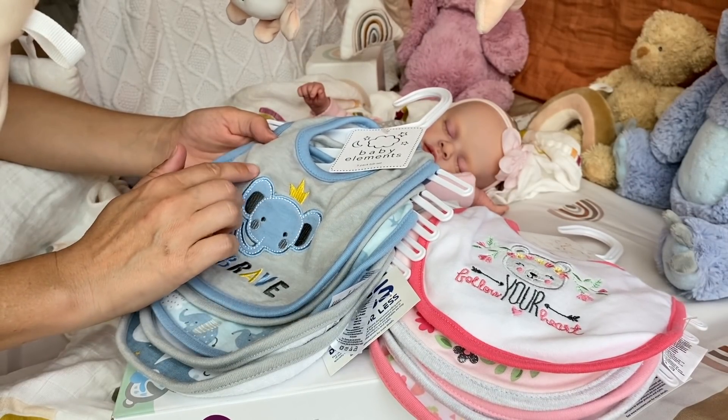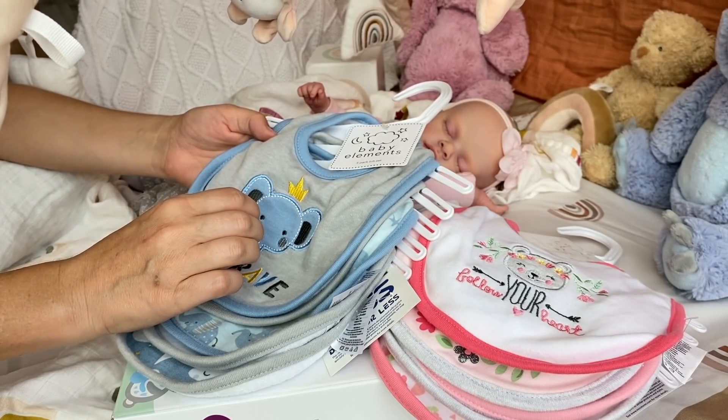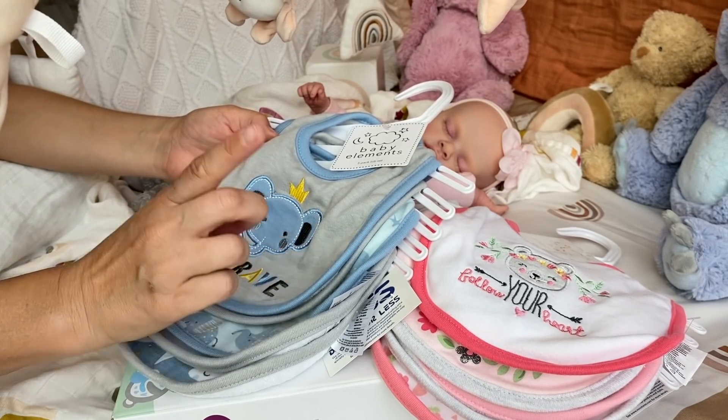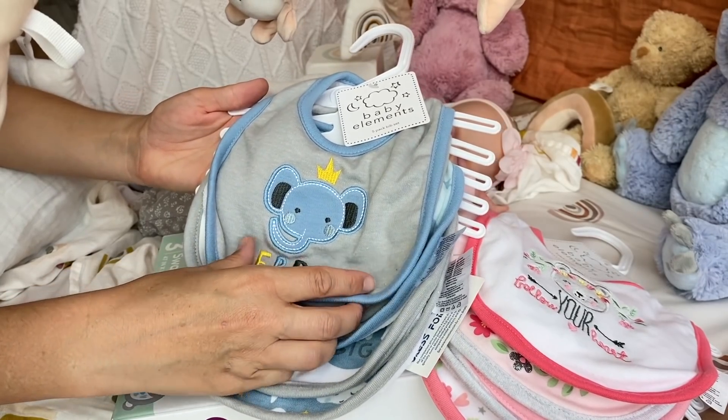By the way, if you don't know what I'm talking about, we have two Kinby dolls that I made twins. I just had a video recently introducing them to you, so if you missed that one, I'm going to link it up so you can check it out. But let's go ahead and see what kind of bibs these are.